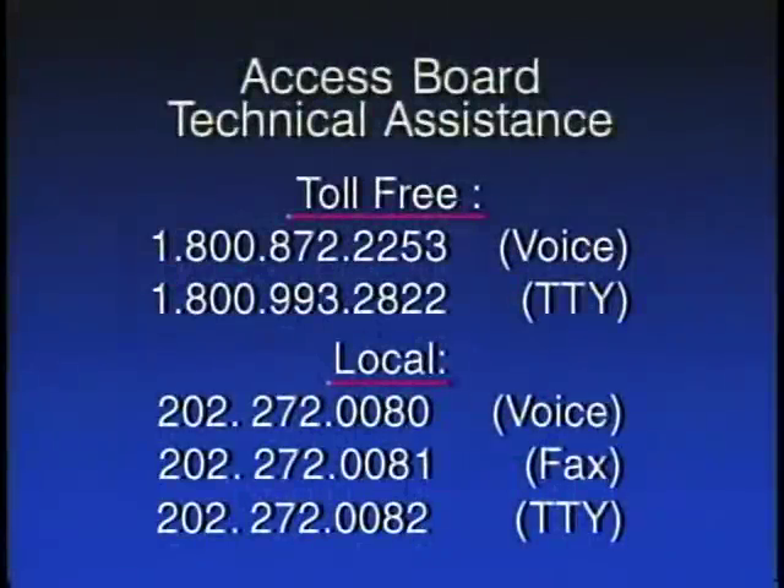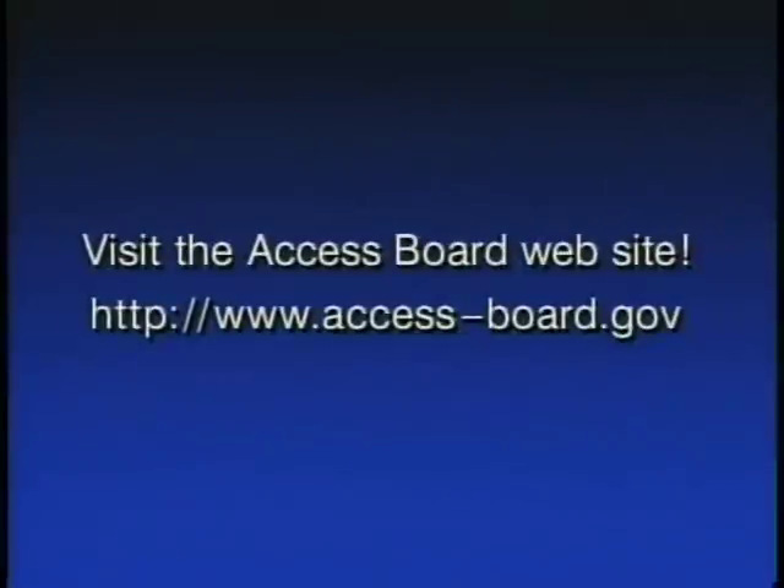Here are numbers to call for technical assistance from the Access Board. The toll-free voice number is 1-800-872-2253. The toll-free TTY number is 1-800-993-2822. The local voice number is 202-272-0080, fax is 202-272-0081, and the local TTY number is 202-272-0082. Visit the Access Board website at www.access-board.gov.